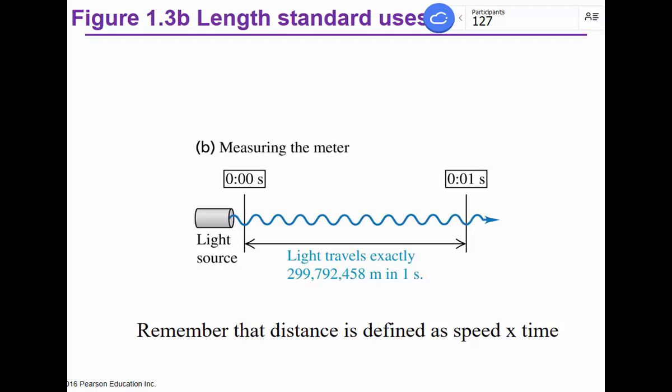In a similar way, the fundamental unit of length used to be a chunk of metal at the Bureau of Standards in Paris, but no longer. Now we utilize the speed of light in a vacuum as an absolute constant — 299,792,458 meters per second, about seven and a half times around Earth's equator in one second. Knowing that speed to nine significant figures, we can define the meter experimentally.